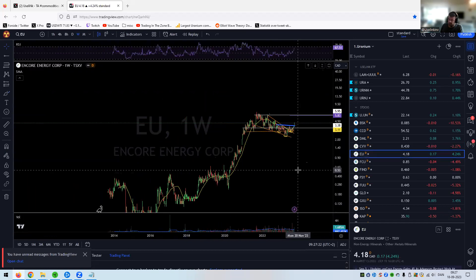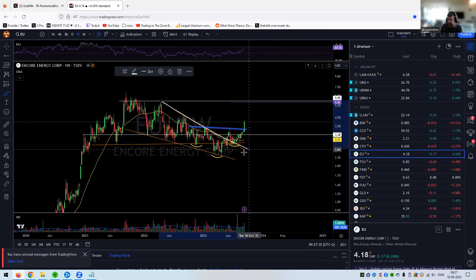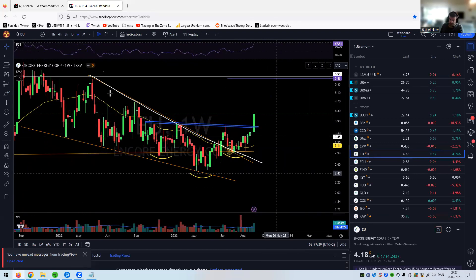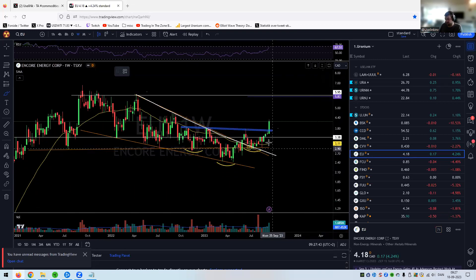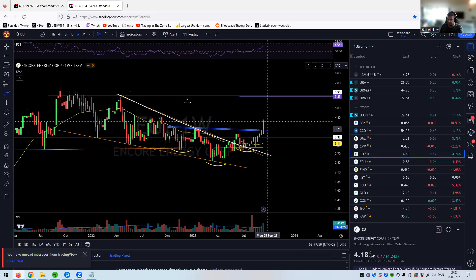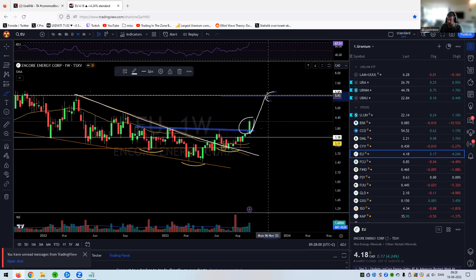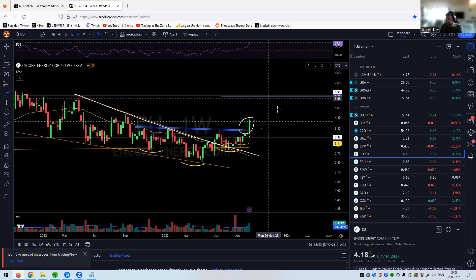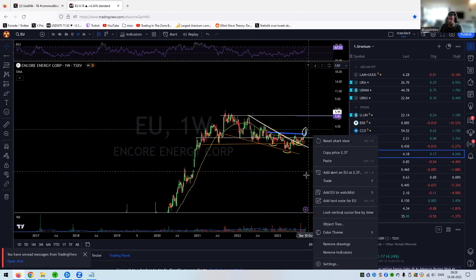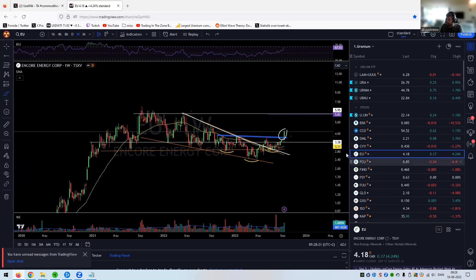When we break the long-term golden trend line for CanAlaska, that's when the fun happens. Encore Energy — there's a lot going on here. That's your main triangle squeeze. The high is here and you have an inverted head and shoulders with the neckline coming across right here. This is your neckline, and now we break — the target of that move is just below six dollars, which coincides with the high of that triangle at roughly six dollars. Currently at 4.2, it will go to six in the short term. I added on that breakout last week.